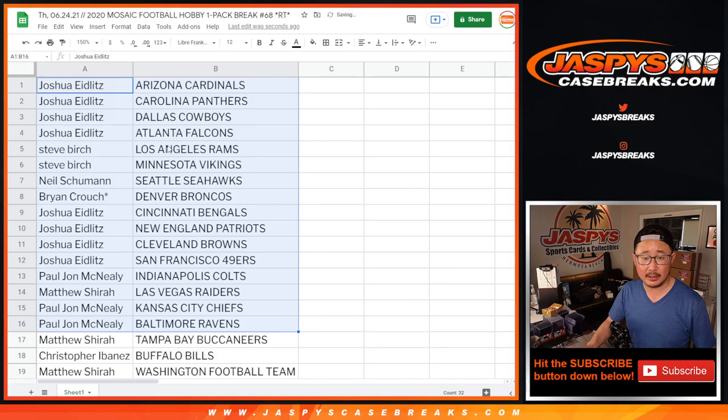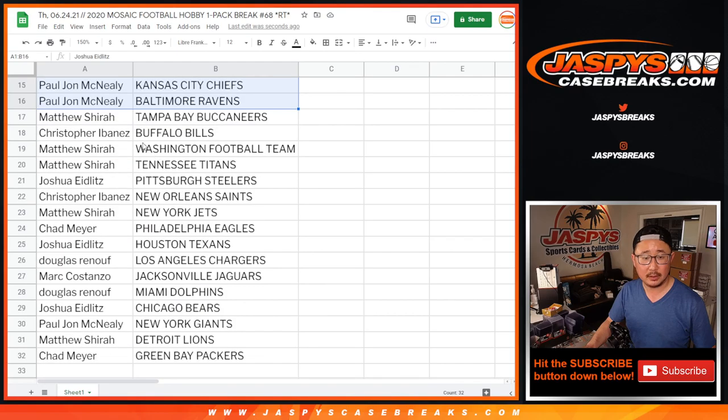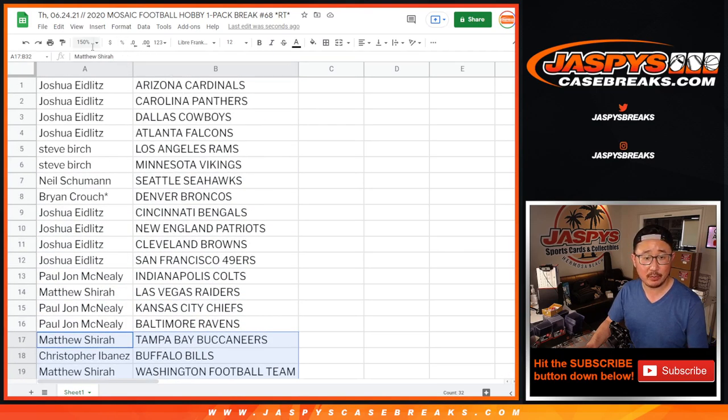All right, here's the first half of the list. There's the Bengals. And there's the second half of the list right there. Got Chargers right down here, two Eagles. So no trade windows in these breaks.